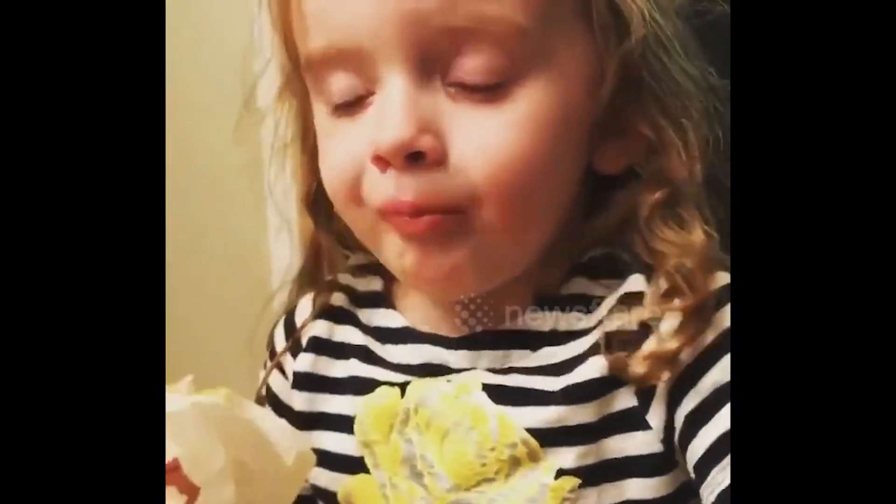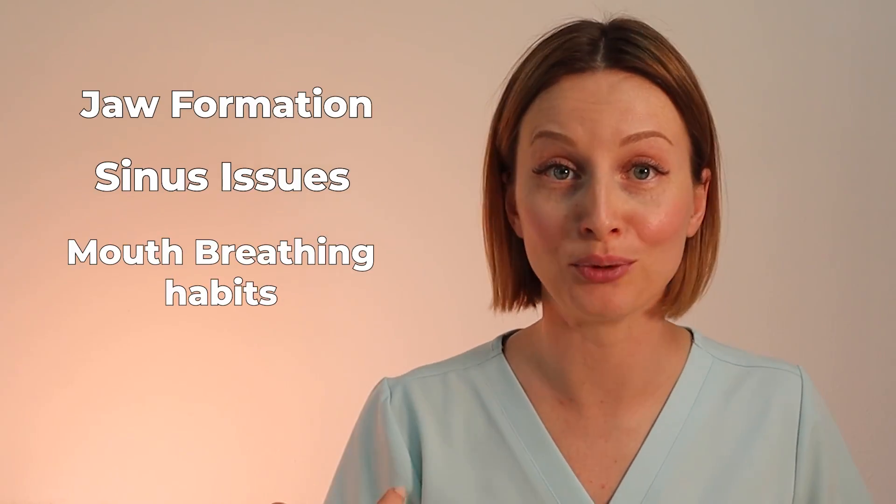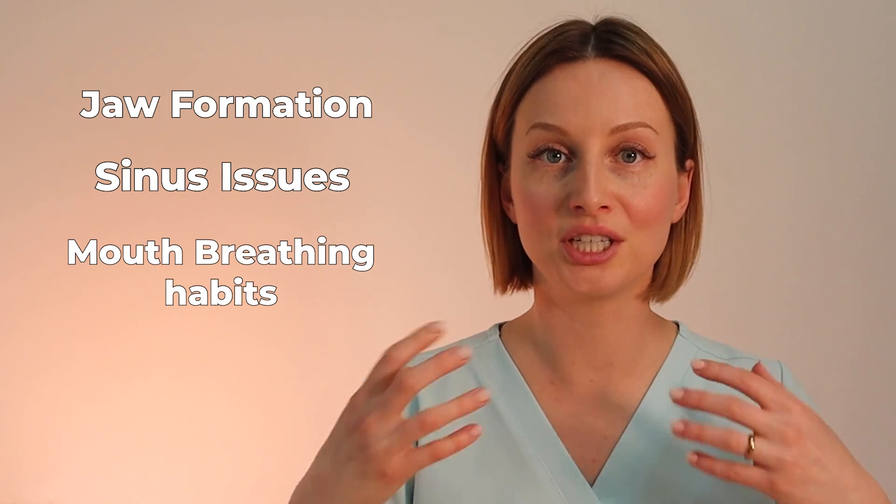Now if you really want to get a permanently chiseled jawline, you can do some exercises that'll help tighten some jaw muscles or muscles around your face to get a more chiseled look — and that's for another video. But really what you should do is rewind the clock back to when you were a child and address some issues like jaw formation, sinus issues, mouth breathing habits — all that stuff which contributes to a poorly developed face in the long run.